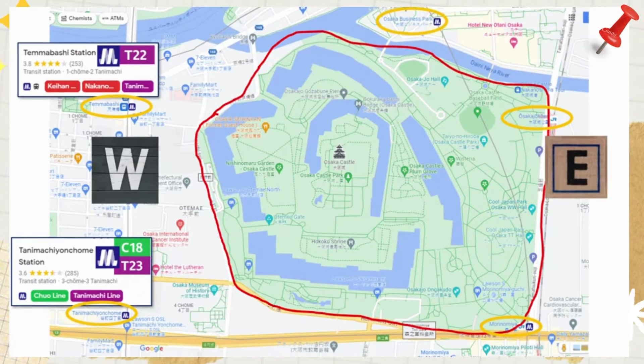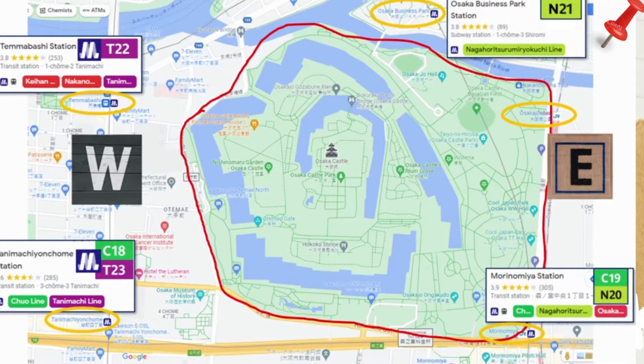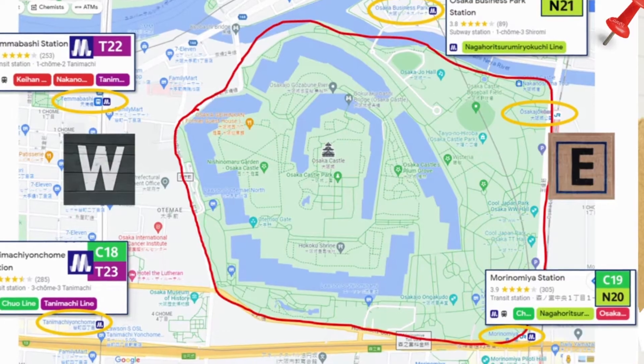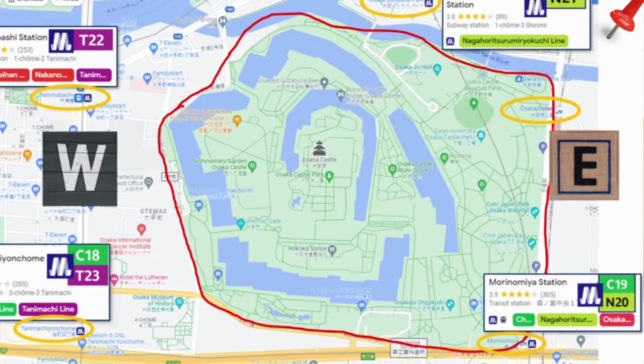However, if you're coming from the east of the castle, you can take the light green Nagahori Tsurumi-ryokuchi Line to Osaka Business Park Station (No. 21) or Morinomiya Station (No. 20), or take the green Chuo Line to Morinomiya Station (No. 19). These are also operated by Osaka Metro.